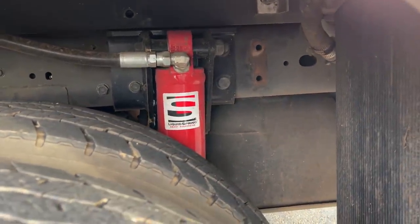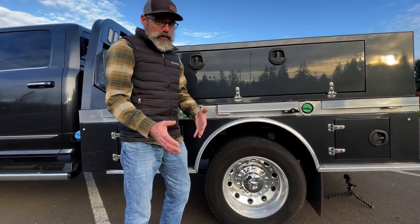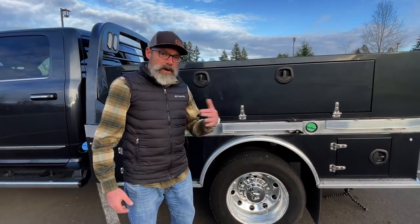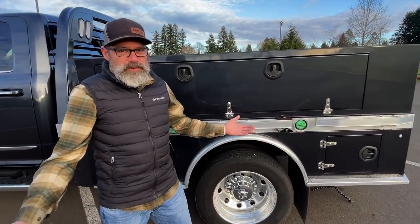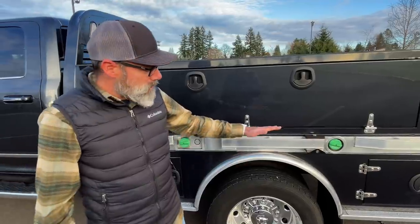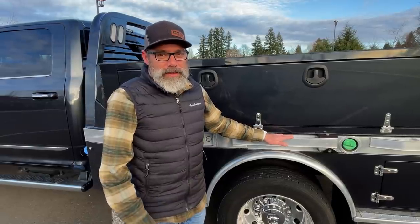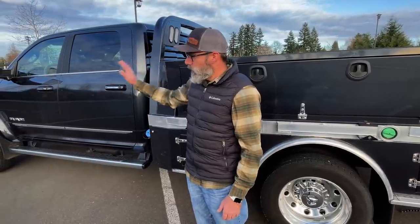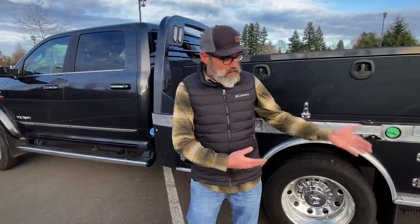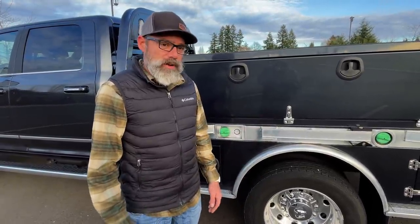We didn't add a considerable amount of weight to this truck. We actually pulled a lot of weight out with the stock suspension system. I scaled this truck before and after the Liquid Spring install on a big truck scale, weighing each axle individually. On the back, I added 50 pounds to the rear axle — probably in the noise on an 80,000-pound truck scale. On the front, we added 300 pounds. As many truck camper owners know, it's nice to have extra weight up front, so I'm okay with that. Overall, we added about 350 pounds to this truck with this system.